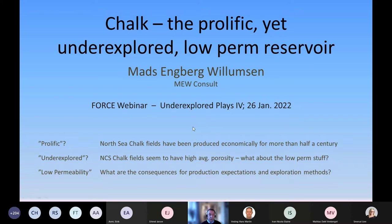I'll first refer to the title. I say 'prolific' — that is because the North Sea chalk has been produced economically for half a century or more, and the first fields in the North Sea were actually chalk fields. I say 'underexplored' because most of the chalk fields on the Norwegian continental shelf are the big giants, the high porosity chalk giants in the south. I would be surprised if there are not occurrences with lower porosity but still economically viable, and the low porosity, low permeability part is actually the key element I'll spend most time on.